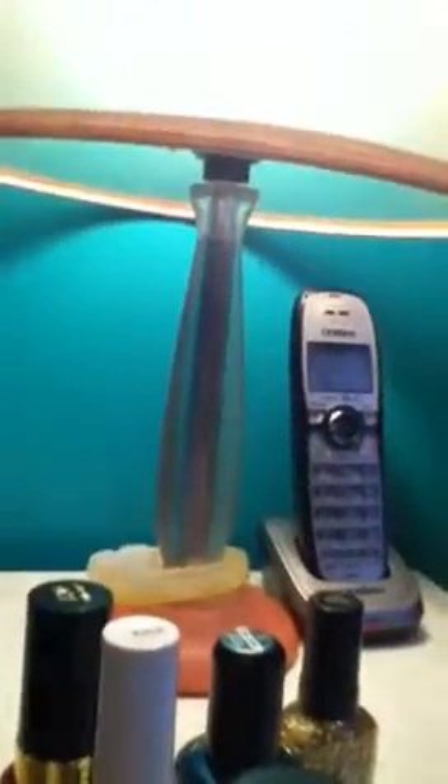This one is Spooktacular by Sally Hansen. I've got my Ruby's Glowing the Dark Now polishes. I've got my Nail Gear — Jewel, that's called.